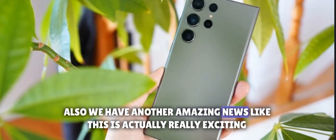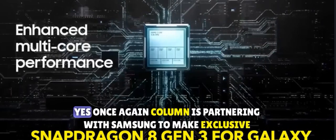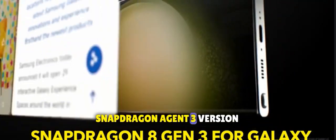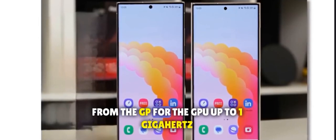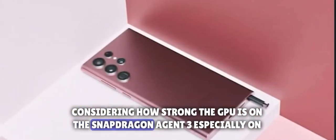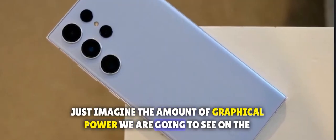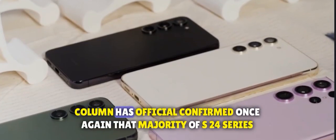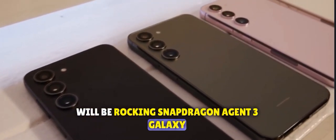We have another amazing piece of news — introducing Snapdragon 8 Gen 3 for Galaxy. Once again, Qualcomm is partnering with Samsung to make an exclusive Snapdragon 8 Gen 3 version. The big change with this chip is that we are going to see a higher clock speed from the GPU, up to 1 GHz. Considering how strong the GPU is on the Snapdragon 8 Gen 3, especially on the base variant, just imagine the graphical power on the overclocked GPU in the S24 Ultra. The CEO of Qualcomm has officially confirmed once again that the majority of the S24 series will be running Snapdragon 8 Gen 3 for Galaxy.